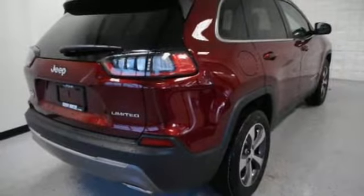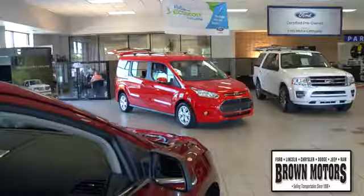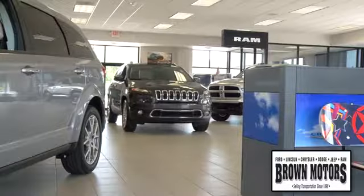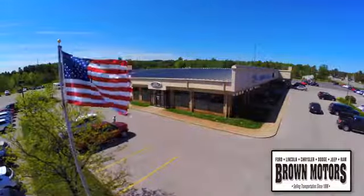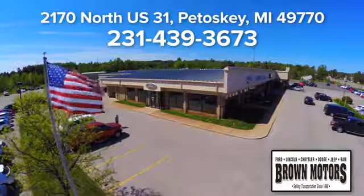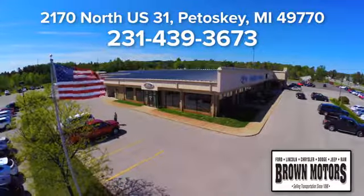See what it can do for you when you take it for a test drive. Browse six leading brands under one roof at Brown Motors. Come see us at Brown Motors today. We're conveniently located at 2170 North US 31 in Petoskey, Michigan.